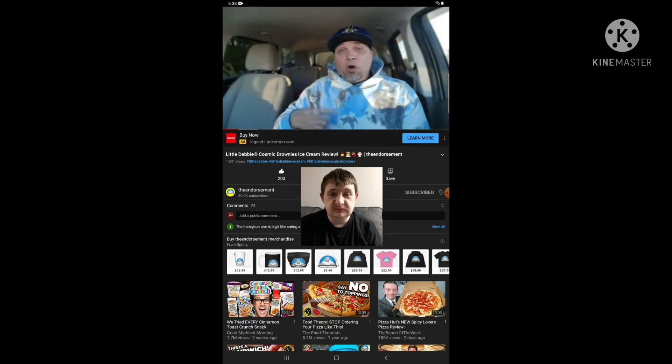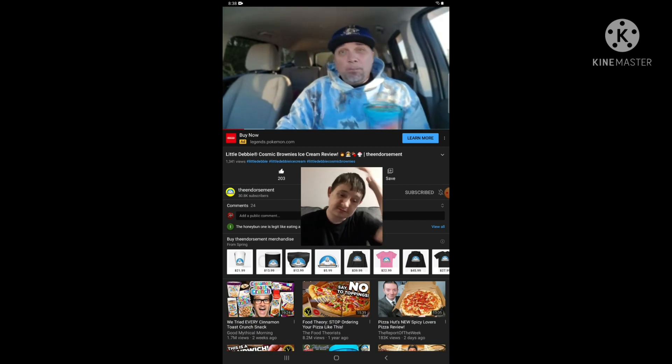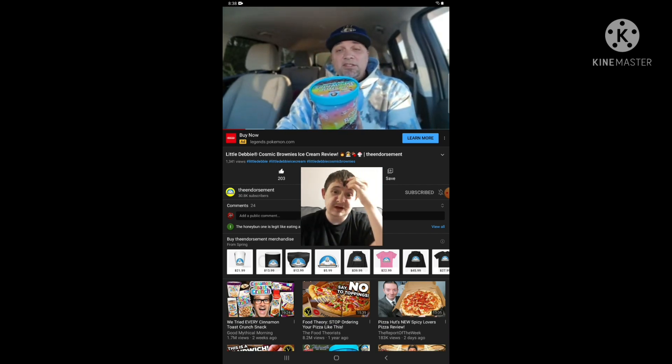What is up everyone, it is the endorsement and it is time for another review. This is where I try something and tell you if you should like it. I can be very persuasive. Alright, here it is.